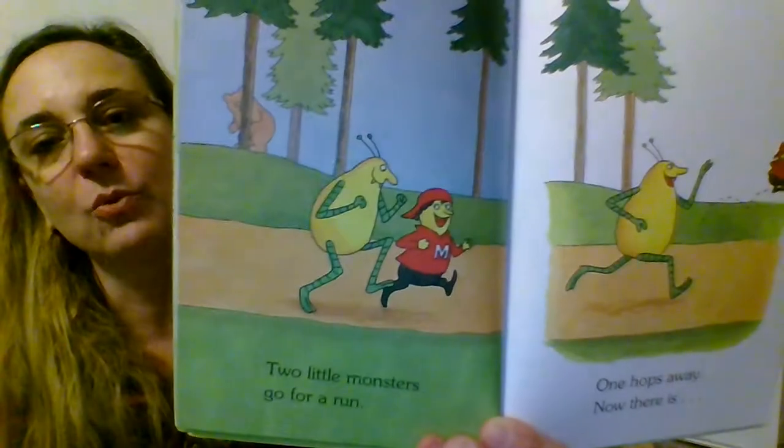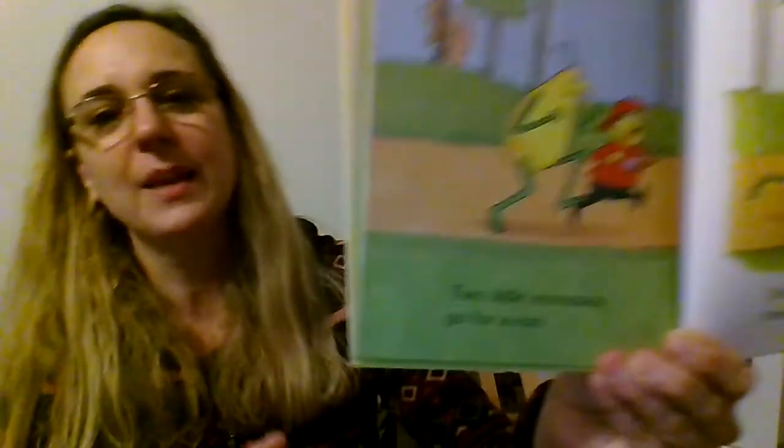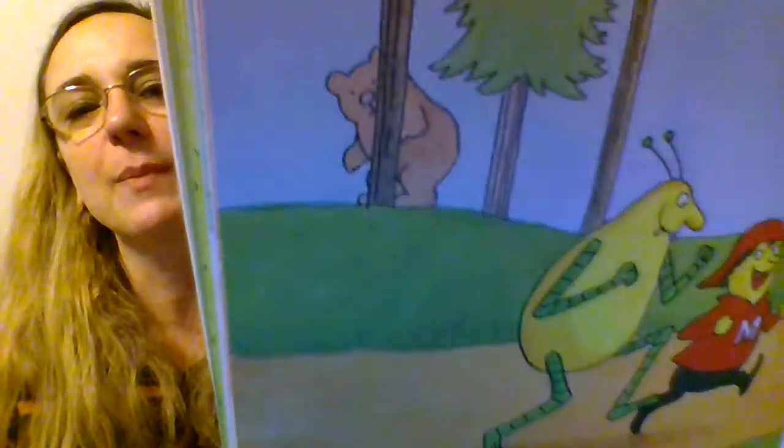And on this page, they're taking a run. Who's watching them back there? It looks like a bear. I think the bear is a little bit nervous about those monsters — the bear is trying to hide behind the tree. And here, our last little monster is back home.